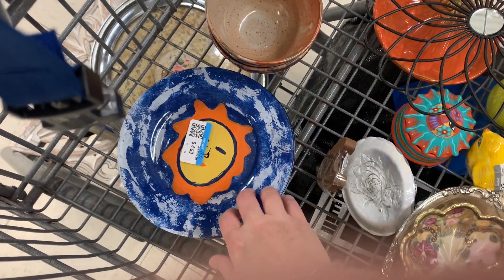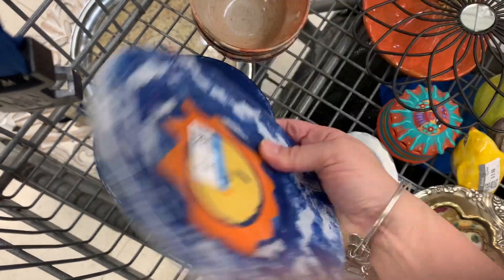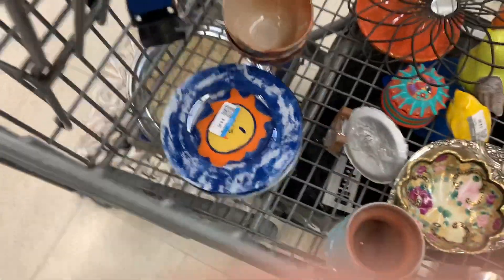It gives me ideas — maybe I should do some under-paintings on clear glass with my art. Look at me getting all inspired at Goodwill!